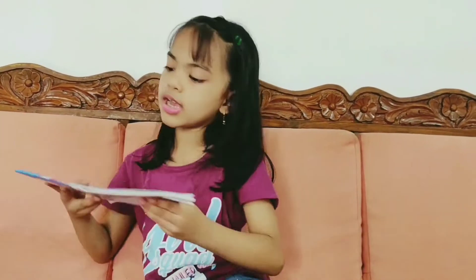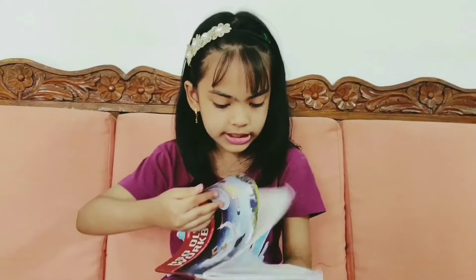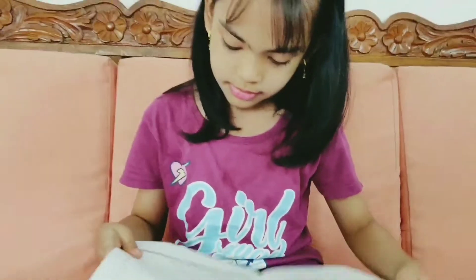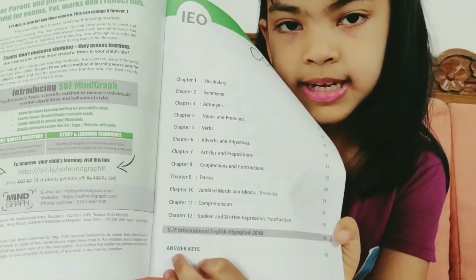Next is IEO. I think it's the same. This doesn't have the sample paper — only IMO has the sample. And there are 12 chapters with the last year's paper. There are only answer keys, so there won't be any explanation.